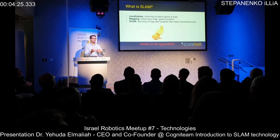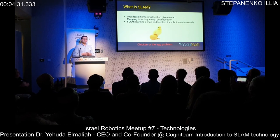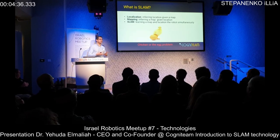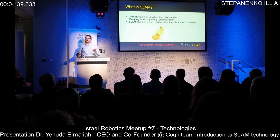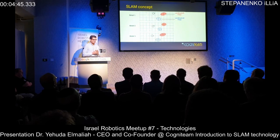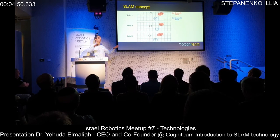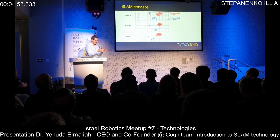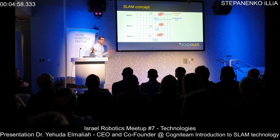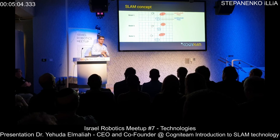It's even called the chicken-or-the-egg problem: give me a map, I'll give you my location; give me my location, I'll give you a map. In SLAM, you don't have the location, you don't have the map, and you need to do both simultaneously — that's what we call simultaneous localization and mapping. The robot starts, opens its sensors, and begins seeing everything, with no GPS signal indoors.